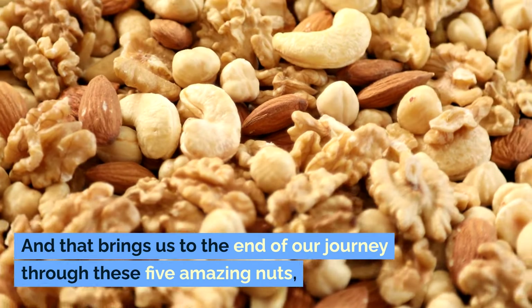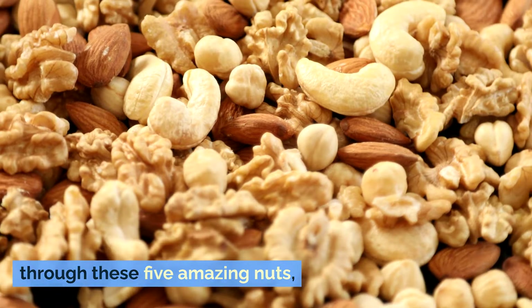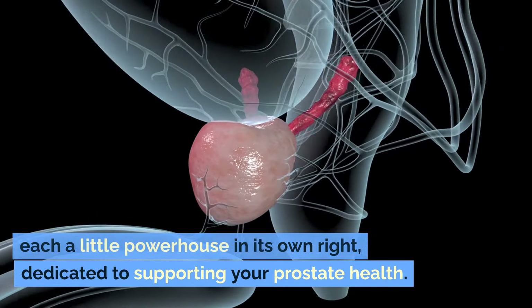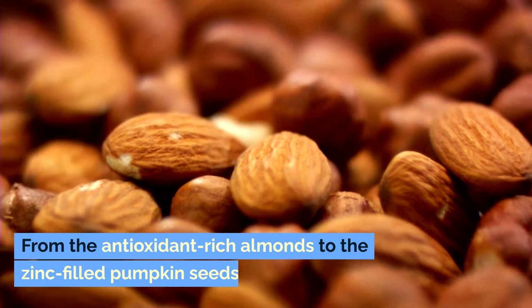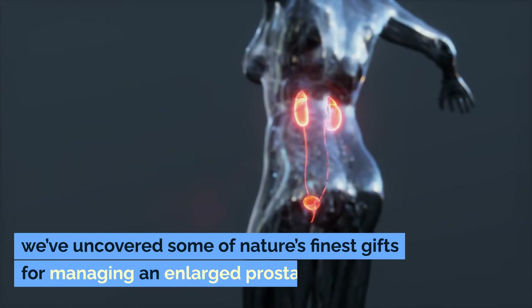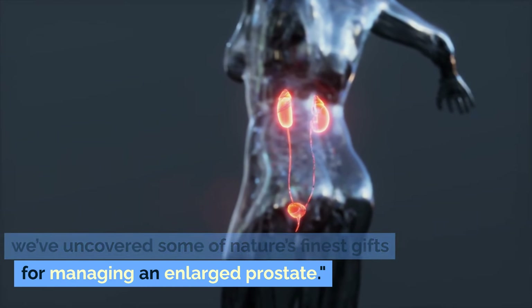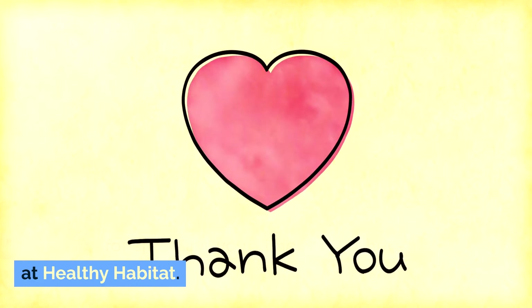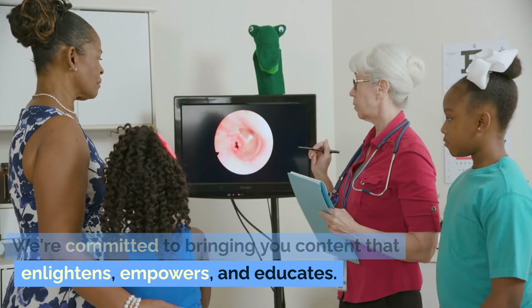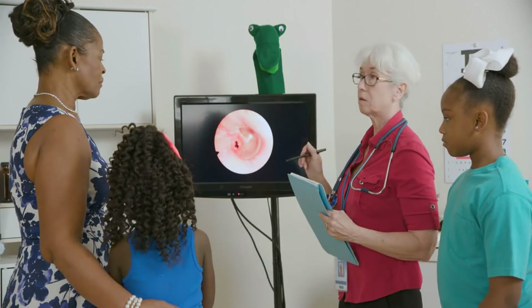And that brings us to the end of our journey through these five amazing nuts. Each a little powerhouse in its own right, dedicated to supporting your prostate health. From the antioxidant-rich almonds to the zinc-filled pumpkin seeds, we've uncovered some of nature's finest gifts for managing an enlarged prostate. Thank you for spending your time with us here at Healthy Habitat. We're committed to bringing you content that enlightens, empowers, and educates. If you haven't already, please consider subscribing to our channel.